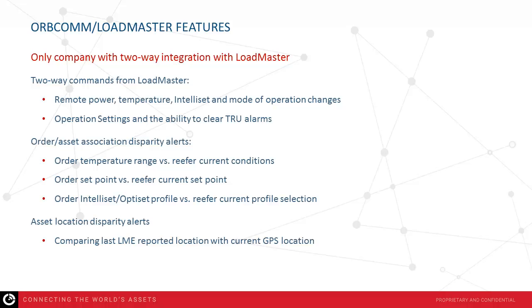We're the only company with two-way integration within Loadmaster. That means your personnel and customers are not accessing our website through another portal — they're doing it directly within the Loadmaster environment. Features include two-way control and command of refrigerated equipment, such as remote power, changing temperatures, Teleset, OptiSet, and mode of operation, as well as the ability to clear reefer alarms in real time. Order asset association disparity events include order temperature range versus reefer actual conditions, order set point versus reefer current conditions, and ordering Teleset/OptiSet profile compared to the reefer's current profile selection. We also include asset location disparity alerts, comparing the last known location in Loadmaster to the current GPS reading and notifying you of any mismatch.